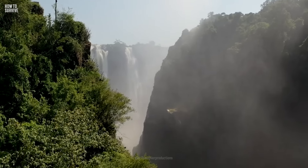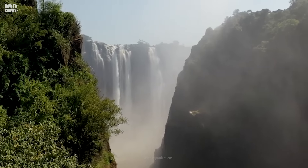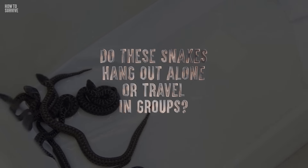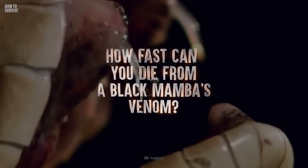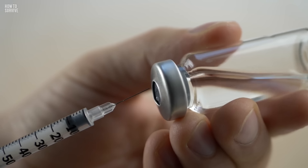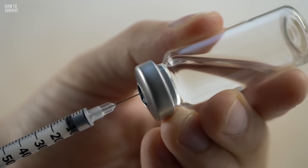If you want to survive your trip to Africa, you might be wondering: do these snakes hang out alone or travel in groups, and how fast can you die from a black mamba's venom? In 2017, a black mamba knotted itself around a Kenyan woman's leg. As she tried to get it off, it bit her three times. She passed out before arriving at the nearest hospital — 45 minutes away. Luckily, the medical staff had antivenom, and it saved her life.